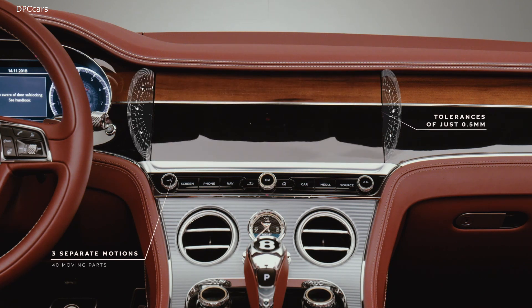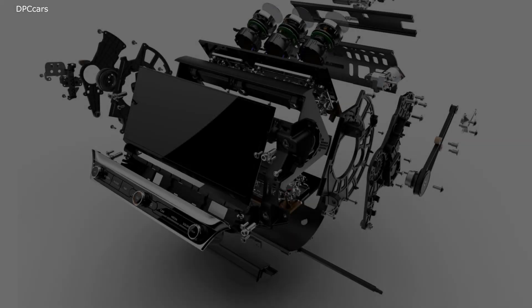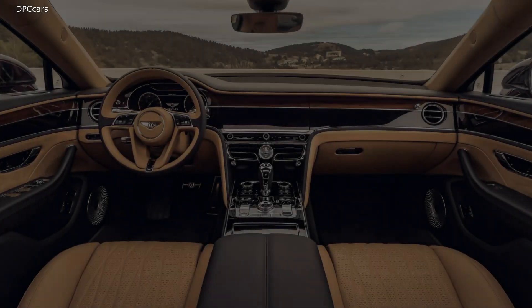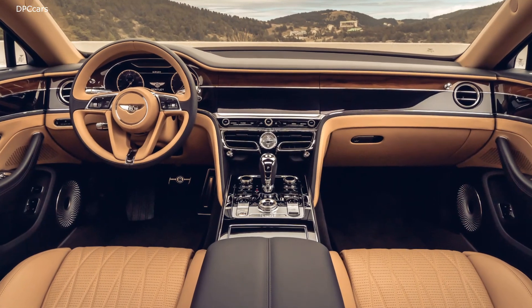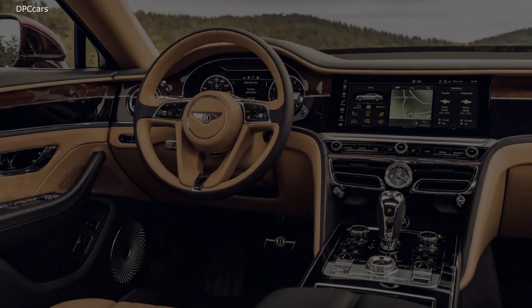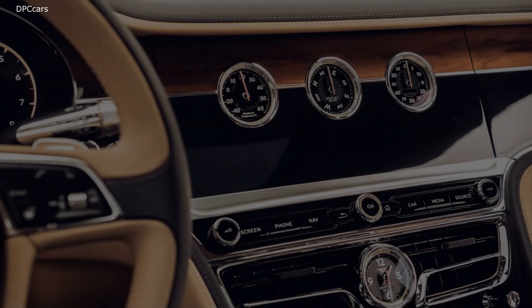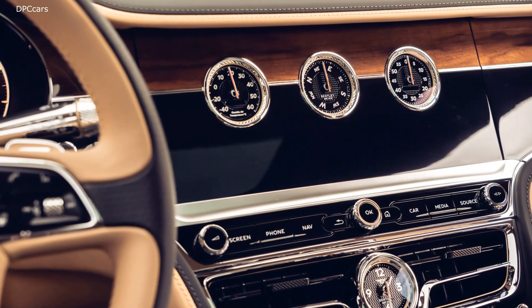The unique mechanism, designed by Bentley, achieves alignment of each face to a plus or minus 0.3mm tolerance. 40 moving parts with two separate motors and gearboxes deliver a complex 3-motion system. Personal choice of 8 veneers in single or dual finish.